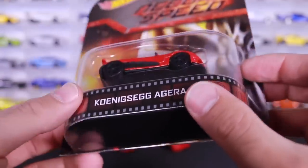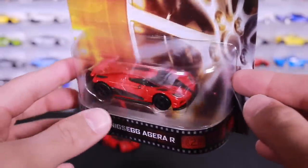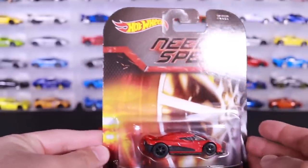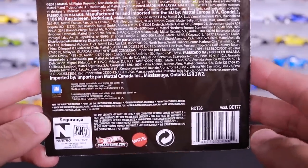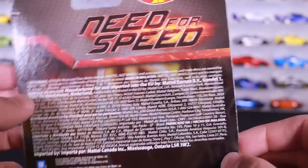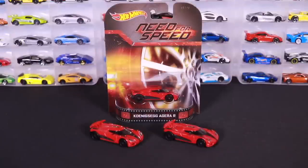We've got Koenigsegg Agera R on the package. It's hard to tell which variation this is as far as the mistake on the bottom, but this is definitely one I'm going to keep in package and collect. I really like how it floats in the center. The packaging is just absolutely amazing. On the back you can see the Need for Speed series and some barcoding. It does say 2013, so it could be a 2013 or 2014 release. If you don't want to spend $100 on this single Hot Wheels casting, there are rumors we're going to see a re-release.